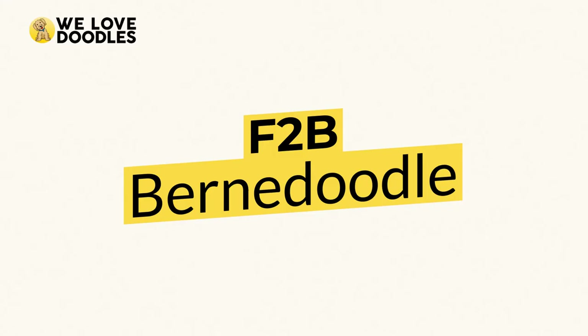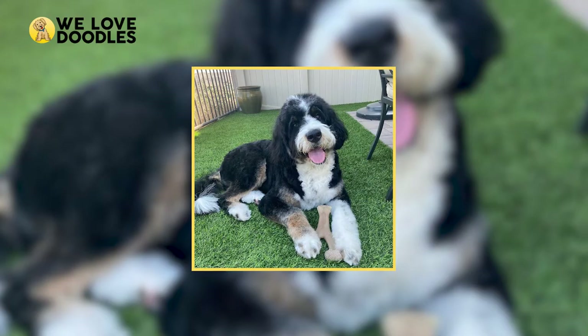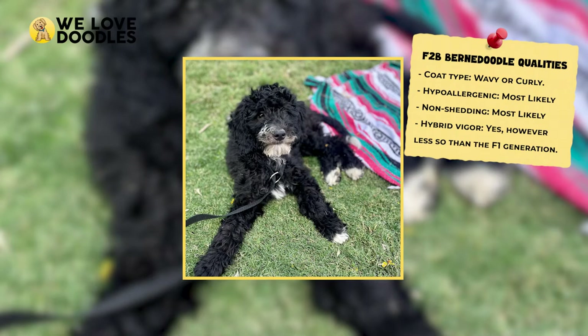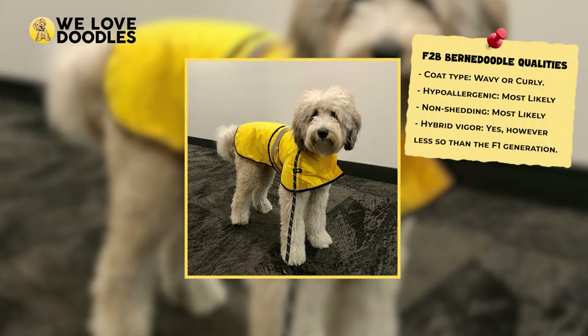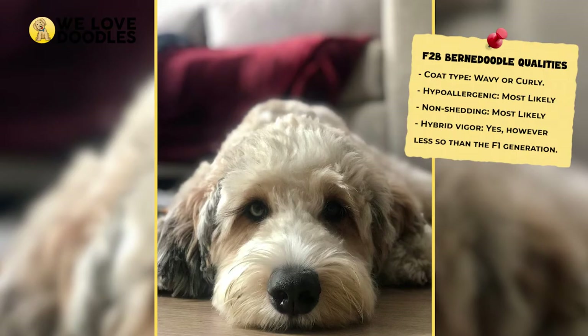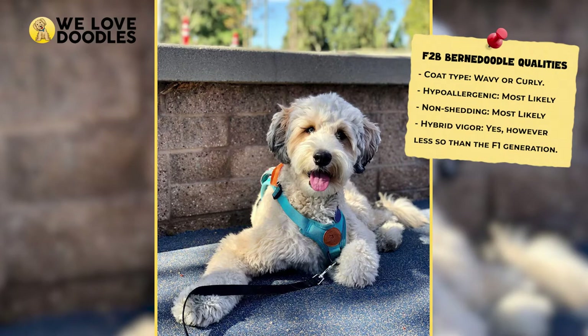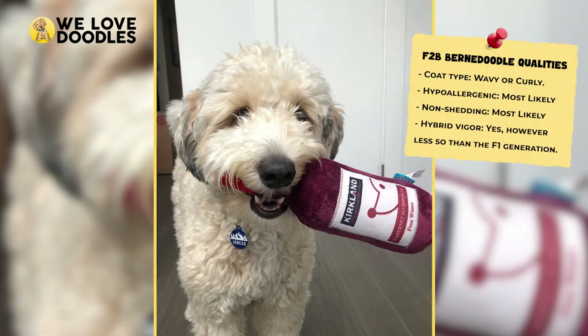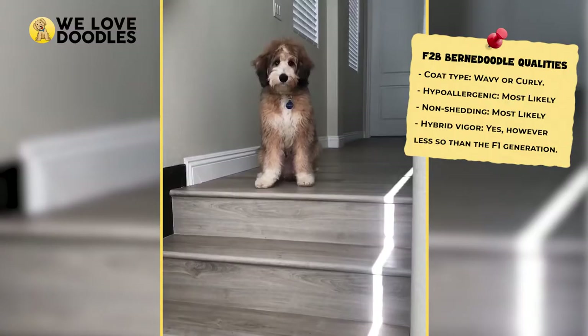The F2B Bernedoodle is about 62.5% Poodle and 37.5% Bernese Mountain Dog. The F2B is a cross between an F1 Bernedoodle, which is a 50-50 split, and an F1B Bernedoodle, which has a 3-to-1 ratio of Poodle to Bernese Mountain Dog. Some breeders will instead breed two F1B Bernedoodles, which would result in the F2B being 75% Poodle and 25% Bernese Mountain Dog. Either way, the end result is a dog that is between 62.5% and 75% Poodle. The F2B very much resembles a Poodle with a curly or wavy coat, but there is still a chance the dog inherits more Bernese Mountain Dog traits — in a litter of 6 or 7, at least one may not pick up the Poodle's qualities.